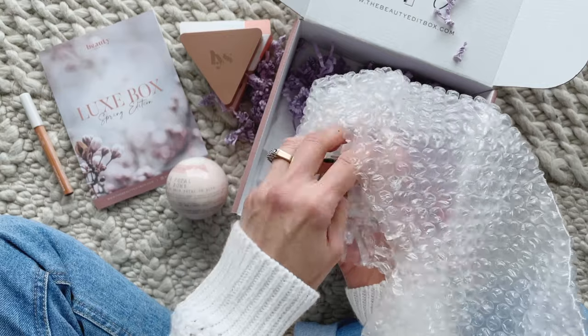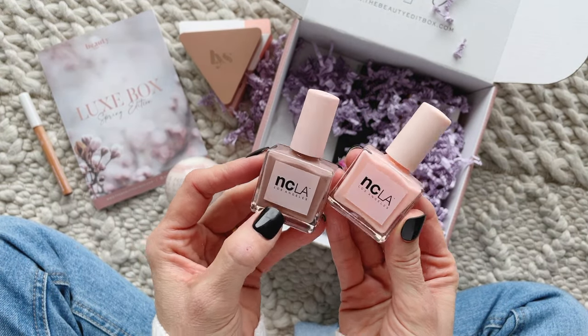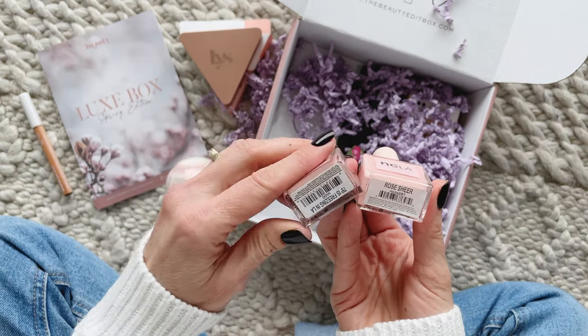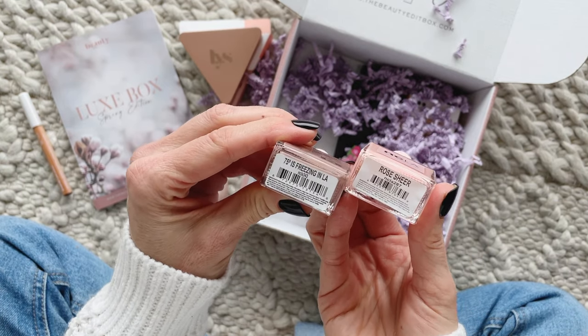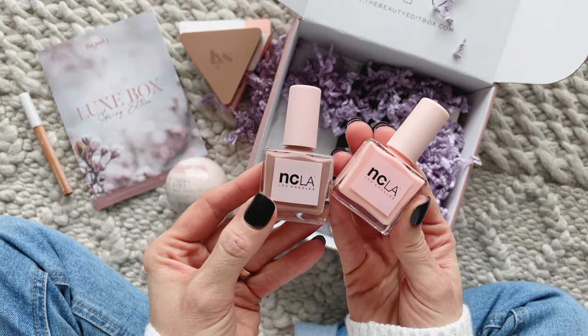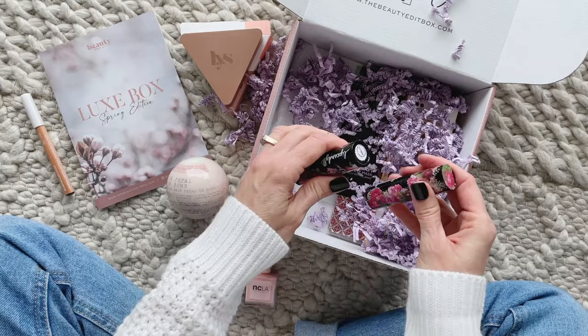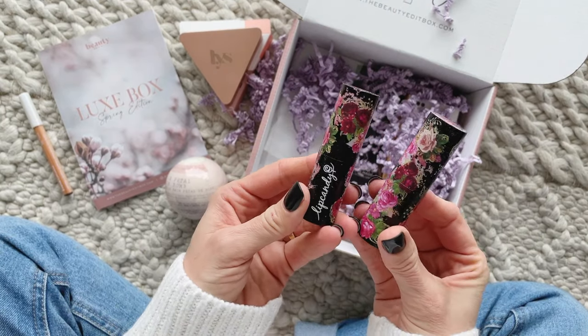Here we have not one but two nail colors from NCLA Beauty. Subscribers could have received two of four different colors and I have Rose Sheer and 75 Degrees Is Freezing in LA — which is a really long name for a nail polish. They retail for $20 and I think these are very pretty colors for spring.